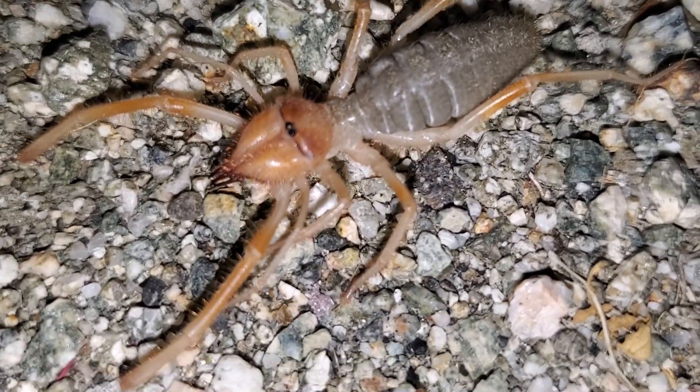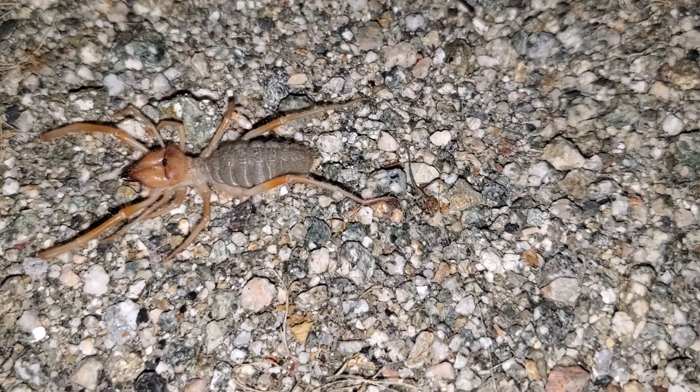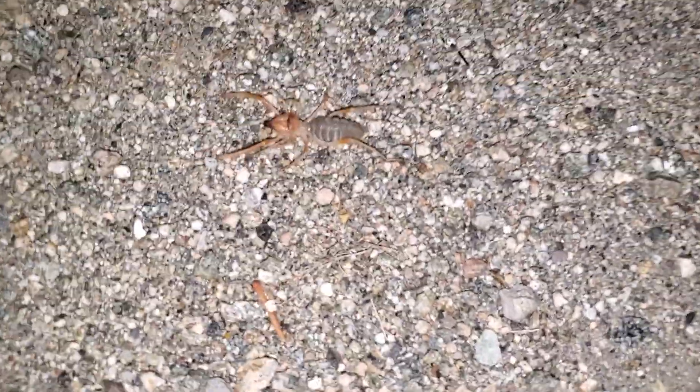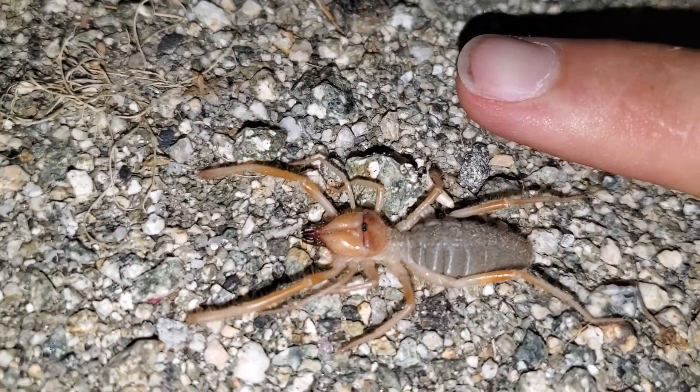Those are actually his eyes there. He's not a spider exactly — I believe he's an arachnid, so he's in the same grouping as spiders and scorpions. He's kind of able to — let me put my finger here next to him for size.